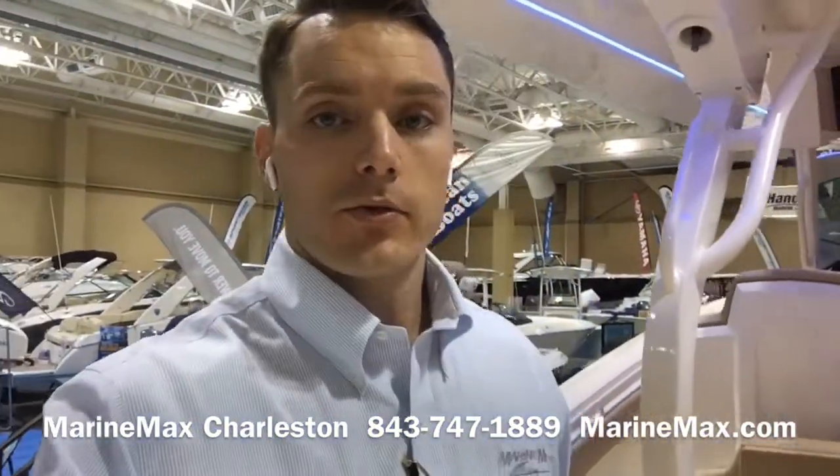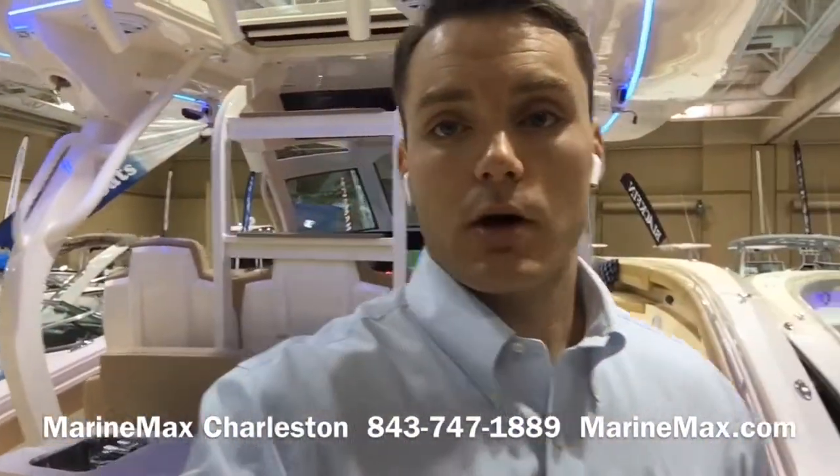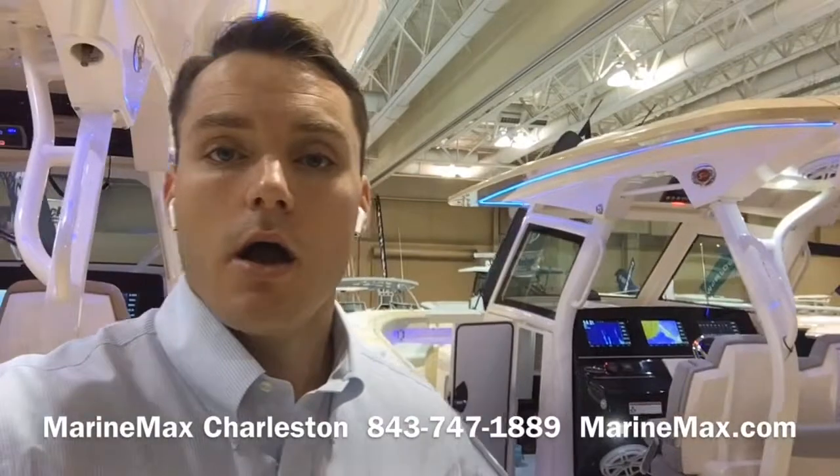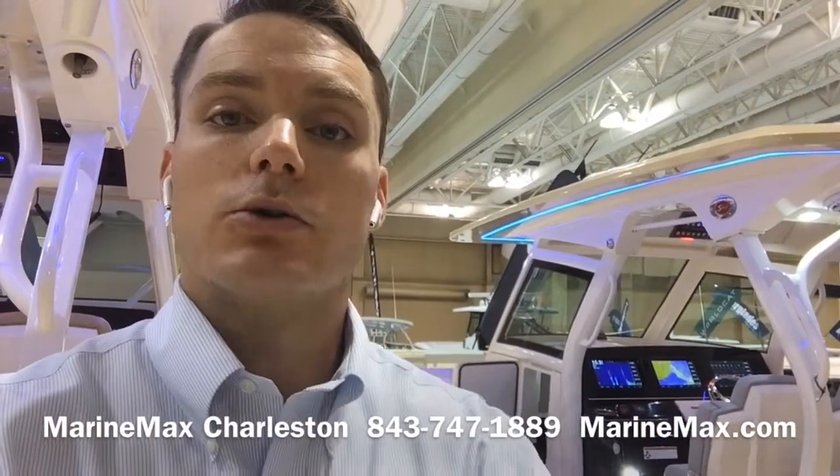Just an outstanding boat from Scout. That's a walkthrough of their 380 LXF. Be sure to give us a call at 843-747-1889. Visit us online at MarineMax.com and always check out our store's Facebook page for the latest happenings, new boat arrivals, and events at your local MarineMax store. I'm Carl Anderson and we'll see you soon.